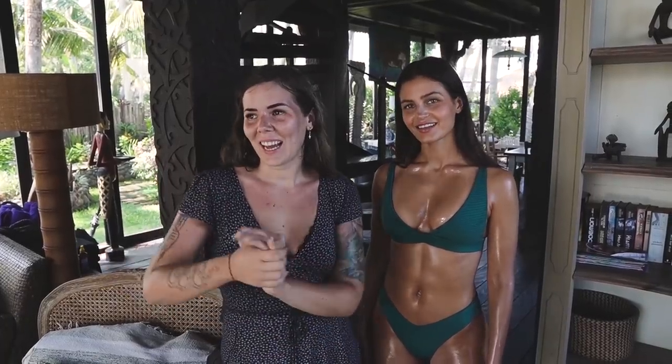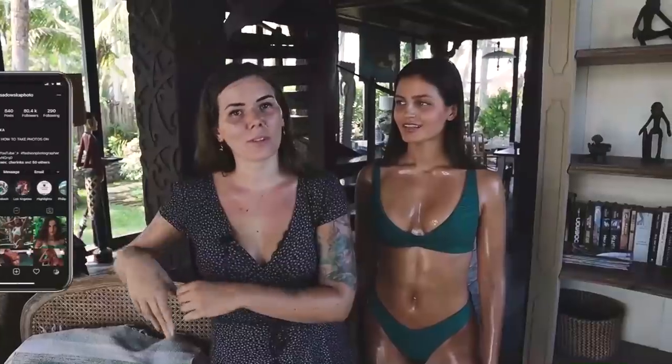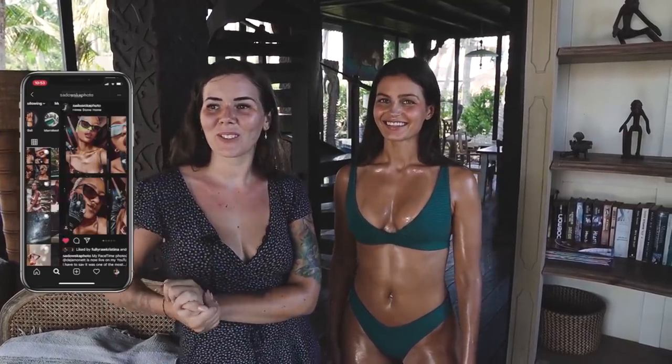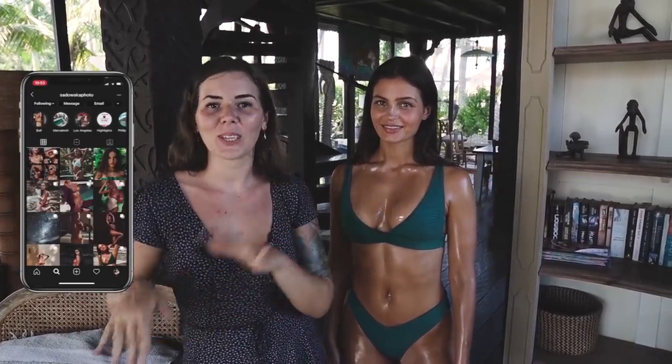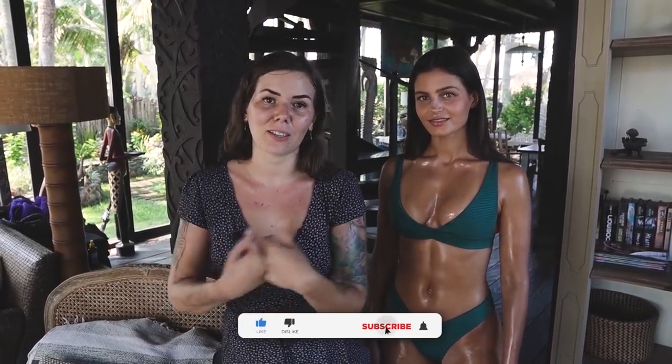Hello everybody, welcome back to my channel. Today I am here in this beautiful villa at a beach that is around 40 minutes away from where I live. I am joined by Tia, who is going to be my model today — I'll link her below. I'm going to be walking you through how I do photo shoots, from shooting outdoors to indoors, how I incorporate my background into my shots, and more. Stay tuned, and please subscribe and click the bell so you don't miss future uploads.